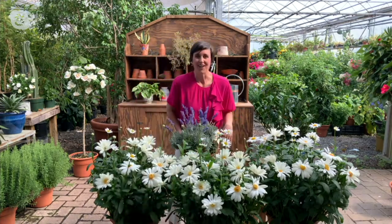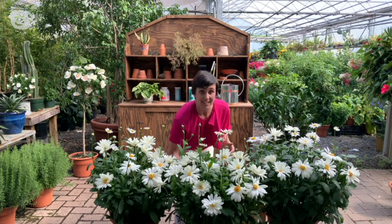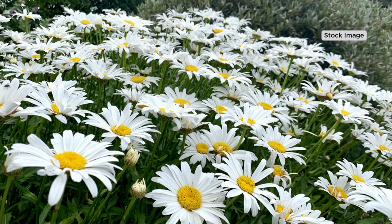Daisies are showstoppers and so much fun, especially if you want to clip them and bring them indoors — they're long-lasting cut flowers, and long-lasting flowers in your garden. We started the season with 5,000 units and we are on final quantities. Remember, everything in the show is free shipping and handling. You can get these Lancaster Betsy Shasta Daisies home for three easy payments of $10.22.